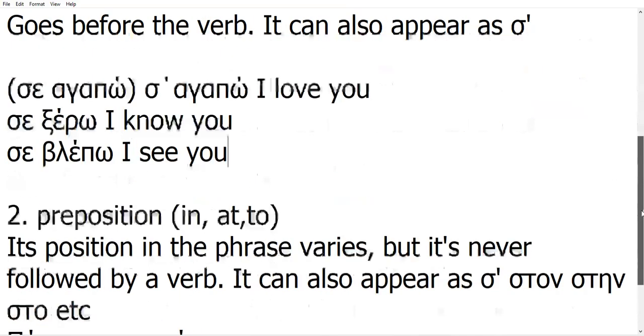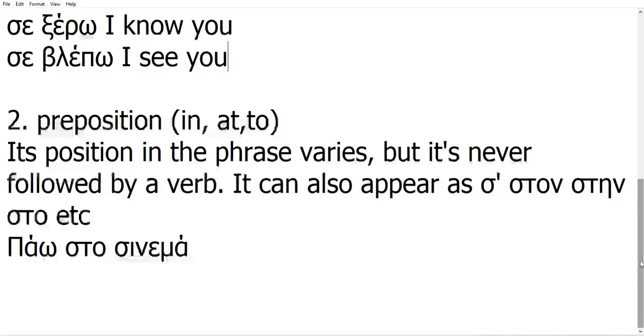Now let's look at the second word: 'se' as a preposition. It can be translated in English in a variety of ways — in, at, to — prepositions about space or time. We said the previous 'se' as pronoun usually appears before the verb. This one, however, its position varies, but it's never before a verb. So their positioning is mutually exclusive, and this is an easy way to tell them apart. If you have 'se' followed by a verb, it's a pronoun. If you have 'se' followed by anything else, then it's a preposition.